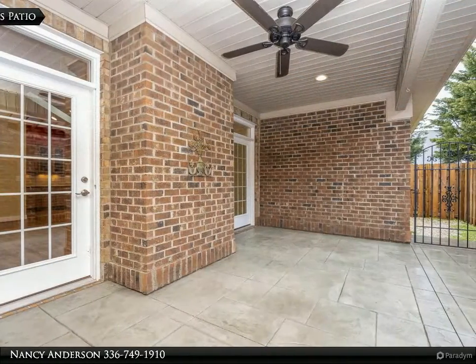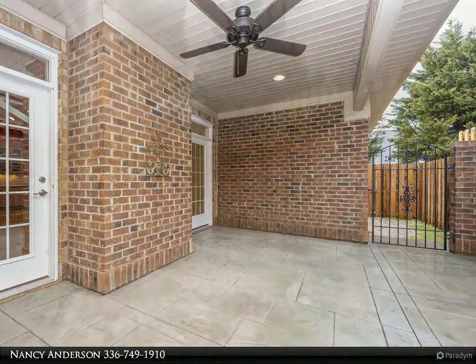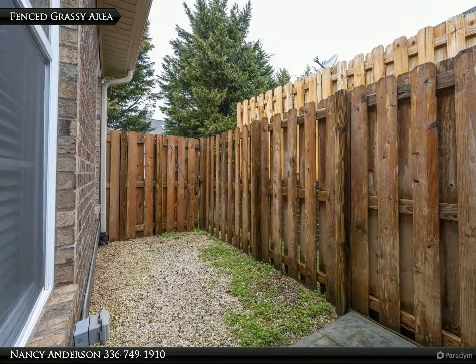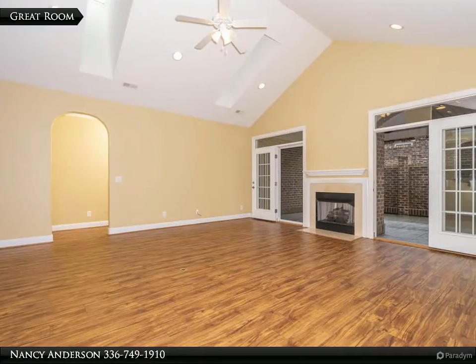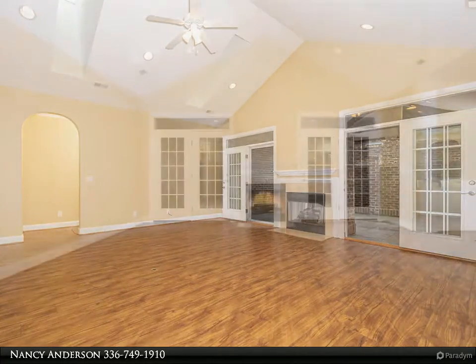The great room is open to the dining room, which leads to the kitchen that has under-cabinet lighting and extended cabinets into the breakfast area, giving you an abundance of storage space along with the pantry. Granite counters and tile backsplash enhance the kitchen, and all appliances remain including the refrigerator.